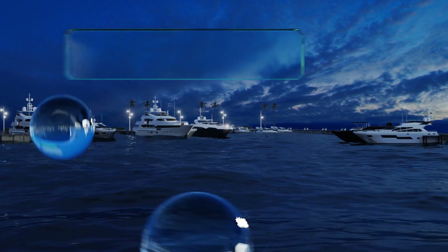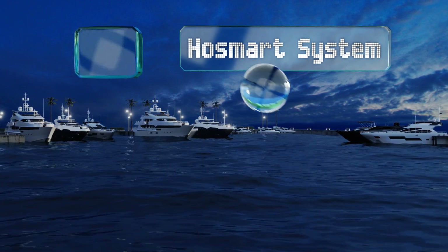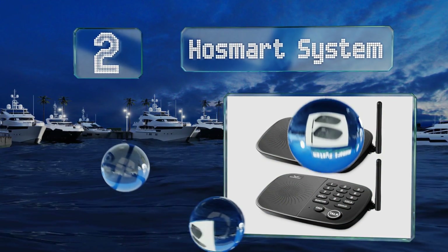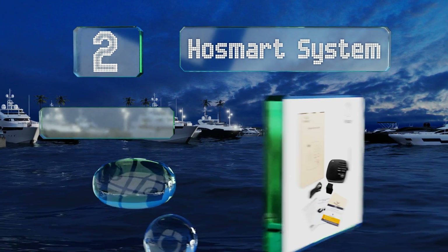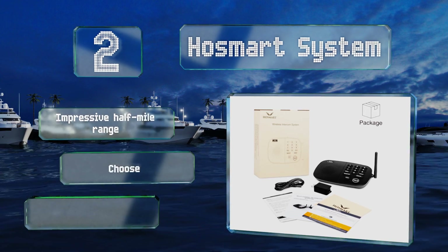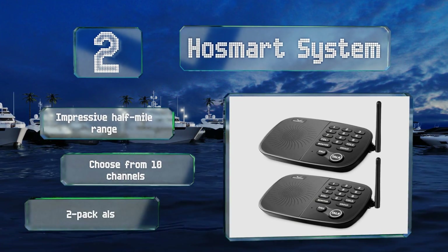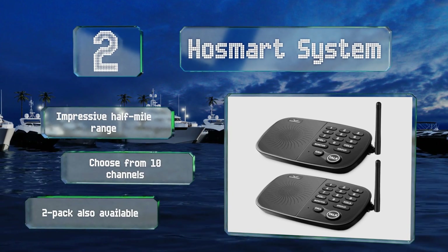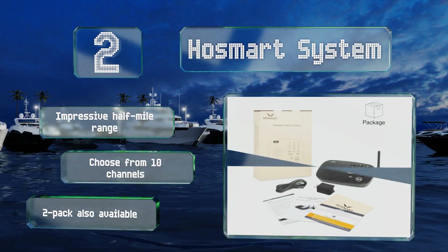At number 2, even if there are several walls or multiple floors between you and your point of contact, the HoSmart system should consistently deliver crisp sound quality. Each function is clearly labeled, so young kids and old grandparents alike can quickly get the hang of it. It features an impressive half-mile range, and you can choose from 10 channels. A two-pack is also available.